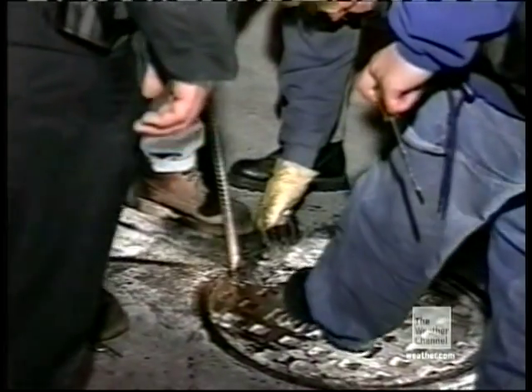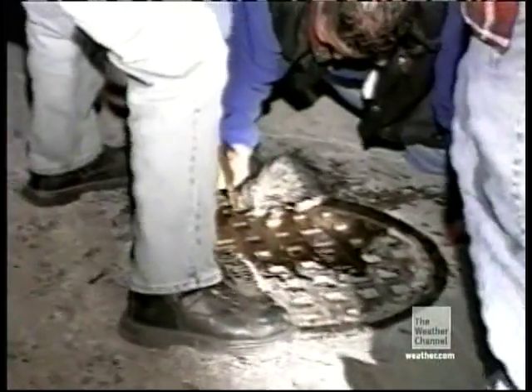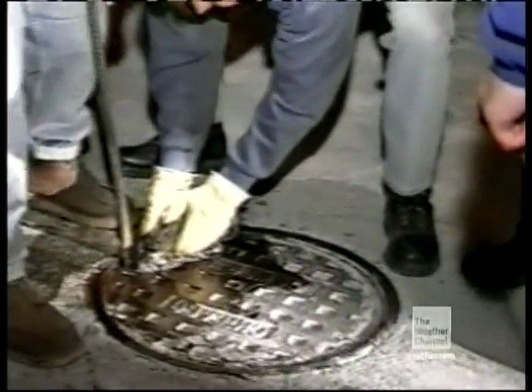The seal bar is safely in the hole, but there's another problem. The frigid winter air has frozen the manhole shut, and it may have also sealed the feline's fate.